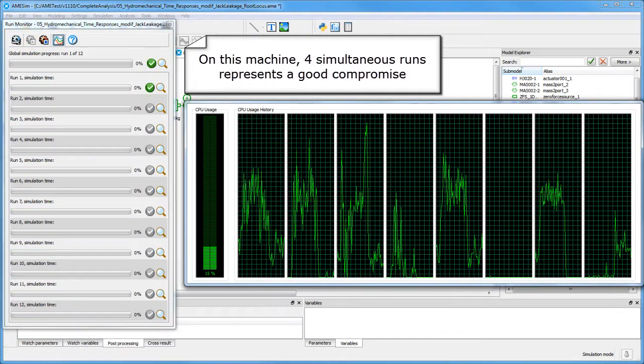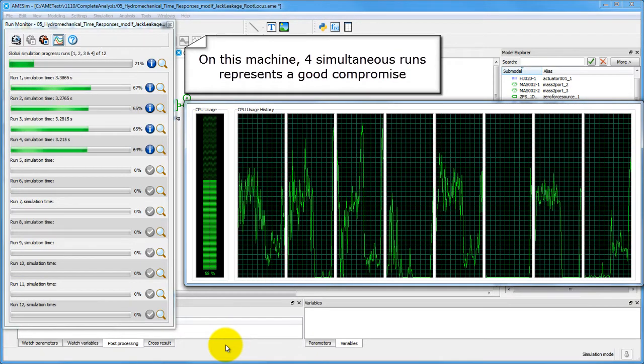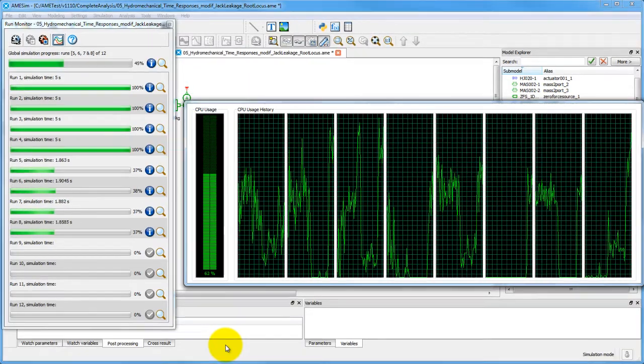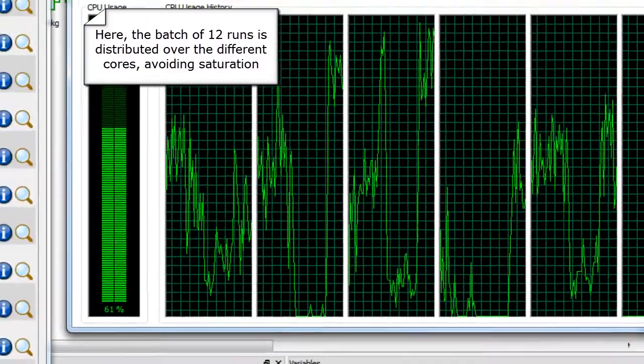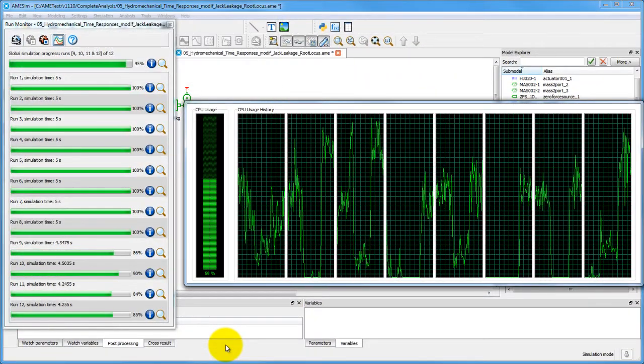For a good compromise in terms of simulation speed in AMSIM, this computer is now set up for four parallel batch runs. If possible, saturation is avoided, and visibly, the twelve batch runs are spread out across all eight threads.